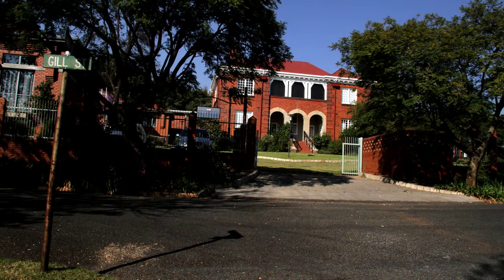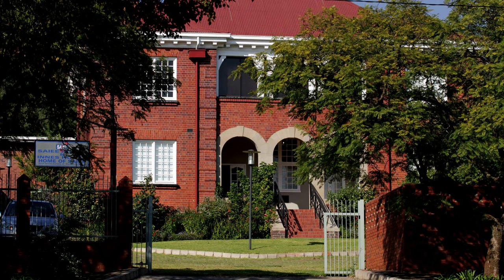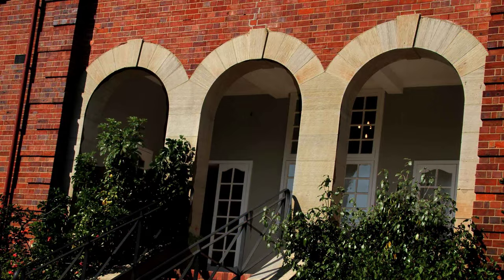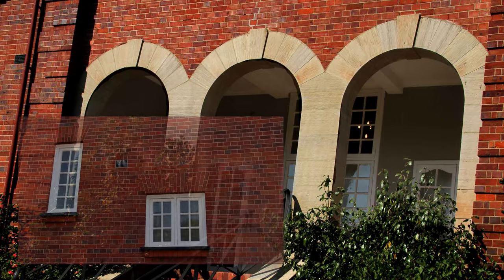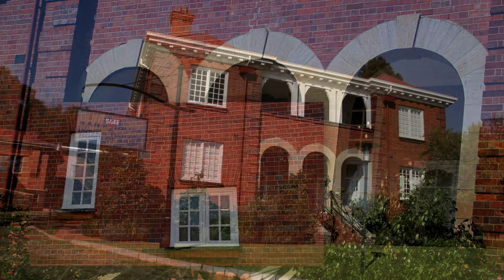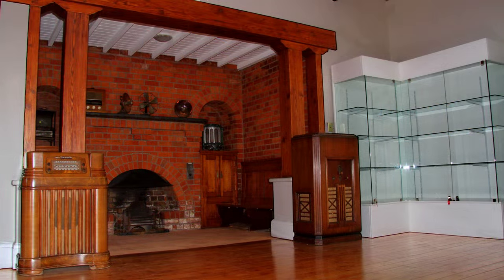Nearby, this imposing home was built in 1904 for Robert, the first director of the observatory. It was designed by the famous South African architect Sir Herbert Baker and built of imported brick. The house was recently renovated inside and out and is now a museum. The ingle nook in the vestibule is an unusual feature.